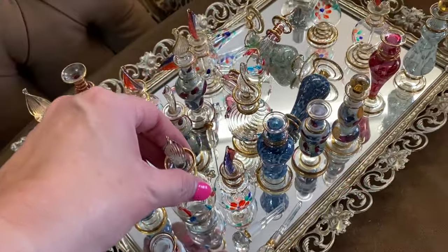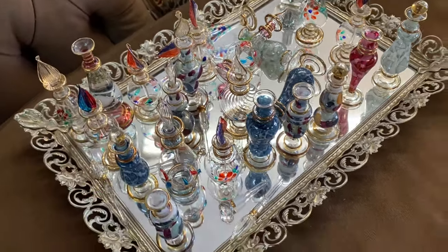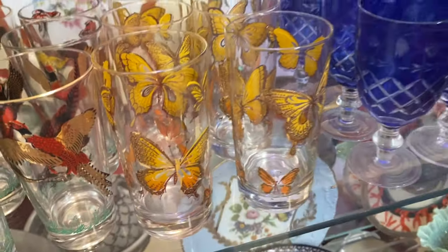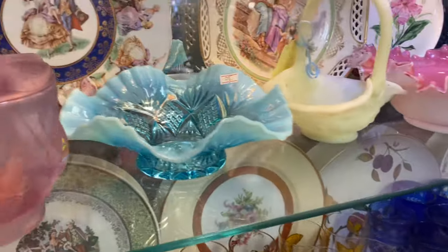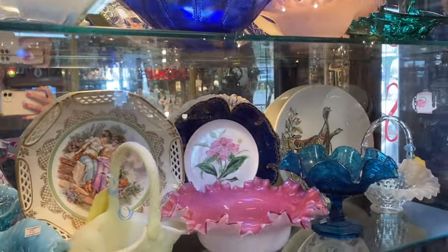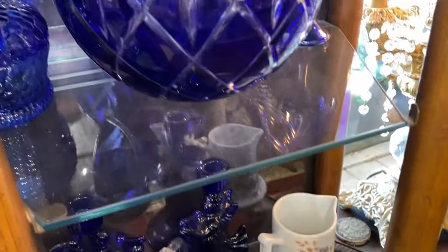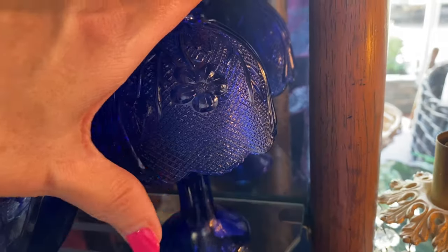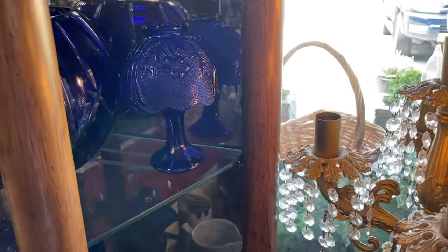These are so pretty. All these little bottles. Look at all these glasses, y'all. Look at the butterflies. This place is packed — Dolores, good call, girl. We'll see what they got. Look at all of this cobalt. Look at that cobalt fairy lamp — I think it is $15, so I might be checking that one out.